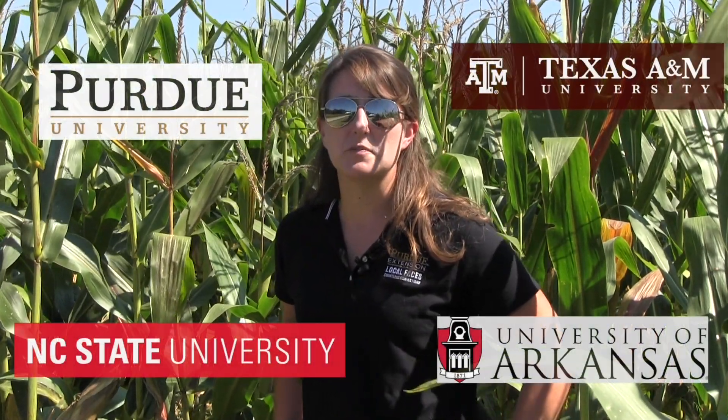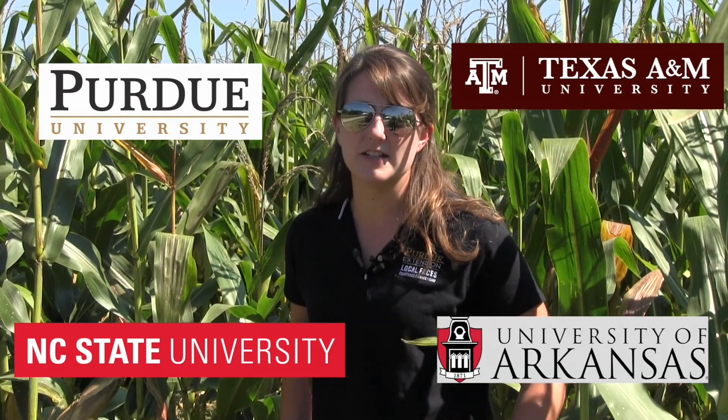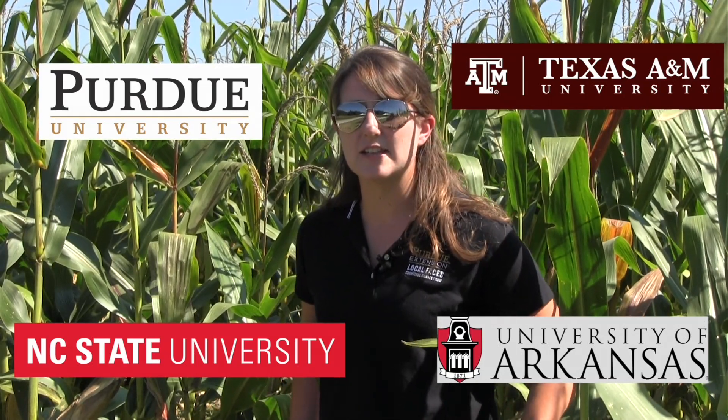We have research funded by the USDA that involves Purdue University, North Carolina State University, Texas A&M University, and the University of Arkansas.